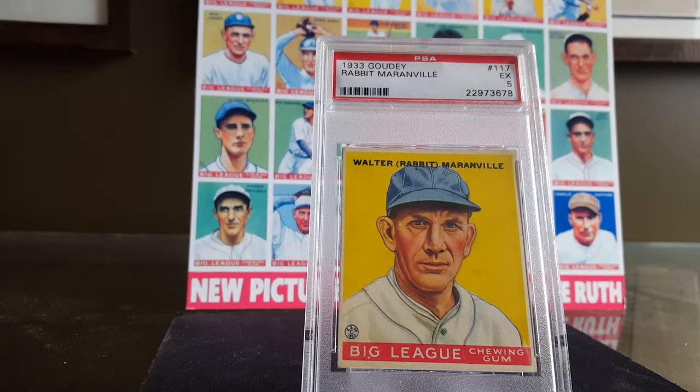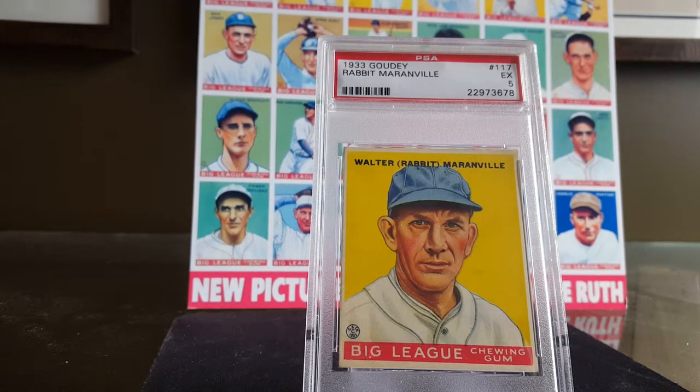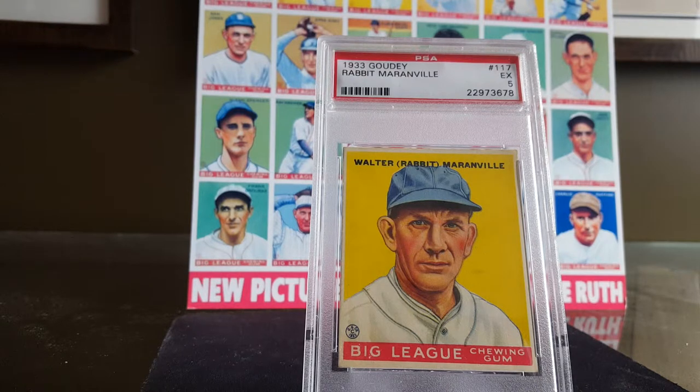Hello everybody. Chuck, Northside Guy, back with another video featuring three more Hall of Famers appearing in the 1933 Gowdy set.